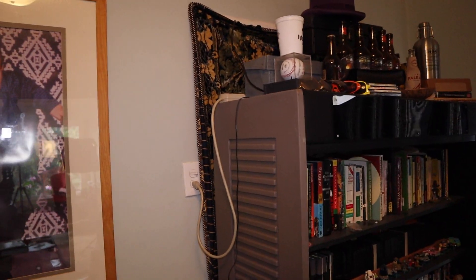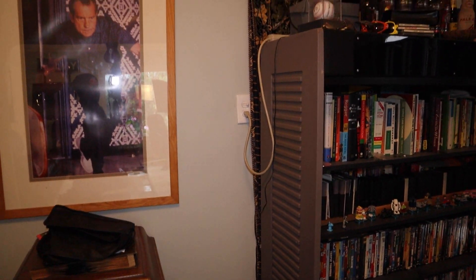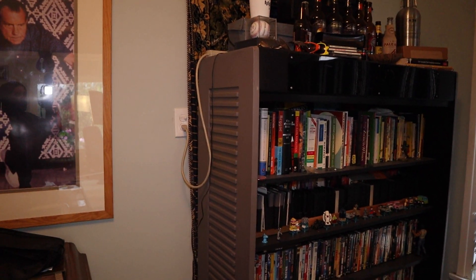Let me go ahead and go outside into the garage and show you these arcade games that I have that I'd like to fully refinish and restore, with your help. Let's go.